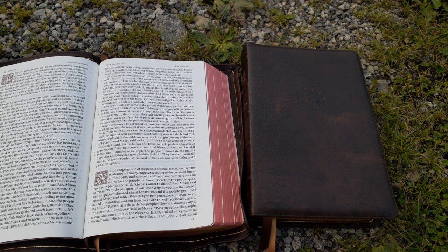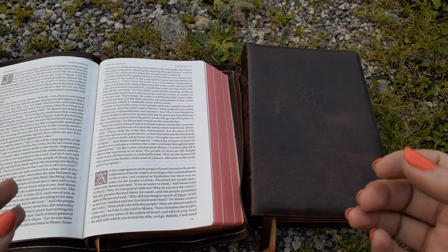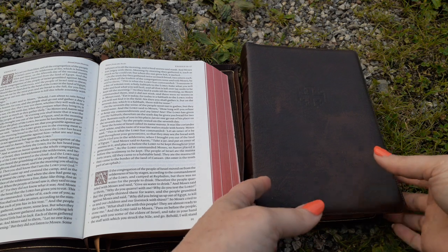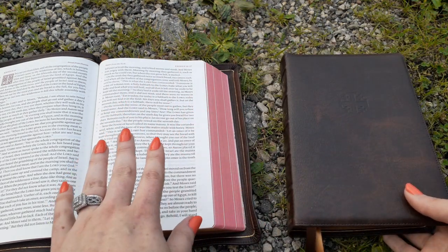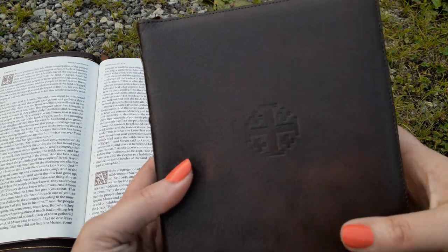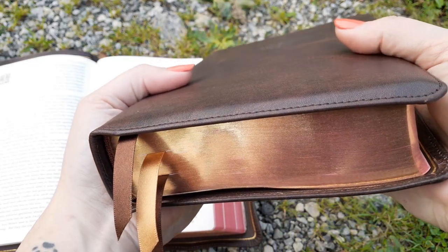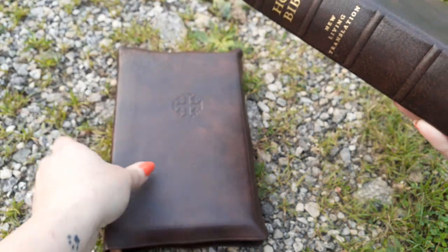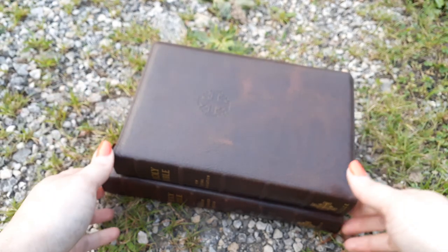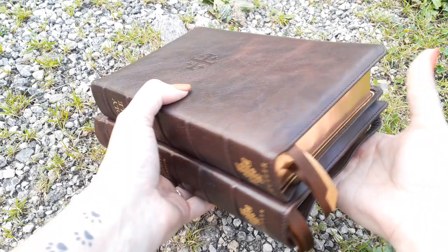Just because you have one of these Bibles don't think you don't need the other, because each one holds something special and unique in your collection. I haven't personally been a fan of single column, but owning this Bible I'm starting to fall in love with it. This is the new one — I just got it today. Look at this chunky monkey — it is much thicker than the Trevarez. I don't have measurements since I'm outside, but you can tell just from the spine.